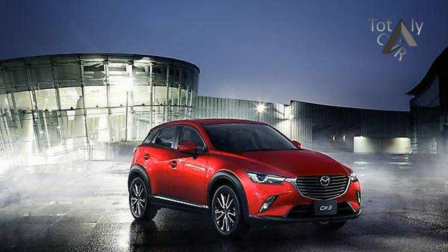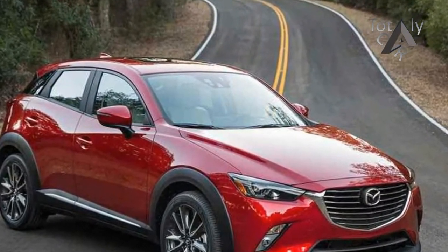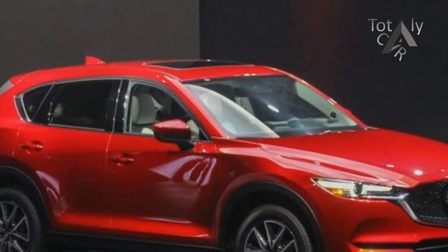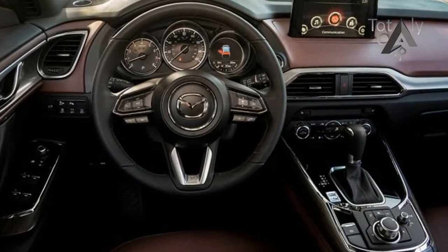New standard features on the Touring trim include auto-on/off headlights, rain-sensing windshield wipers, and automatic climate control. These add to a long list of other goodies including leatherette and luxe suede upholstery, blind spot monitoring, and heated front seats.